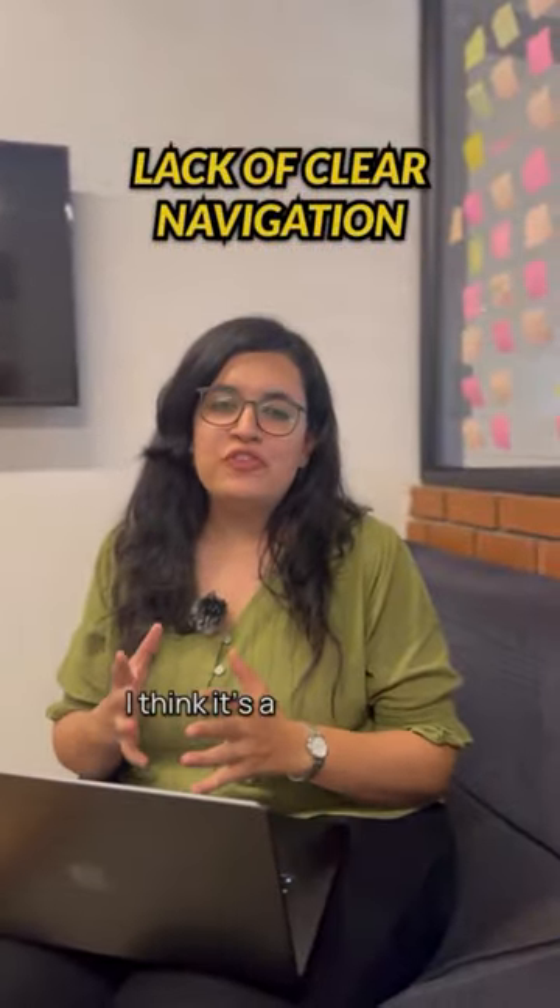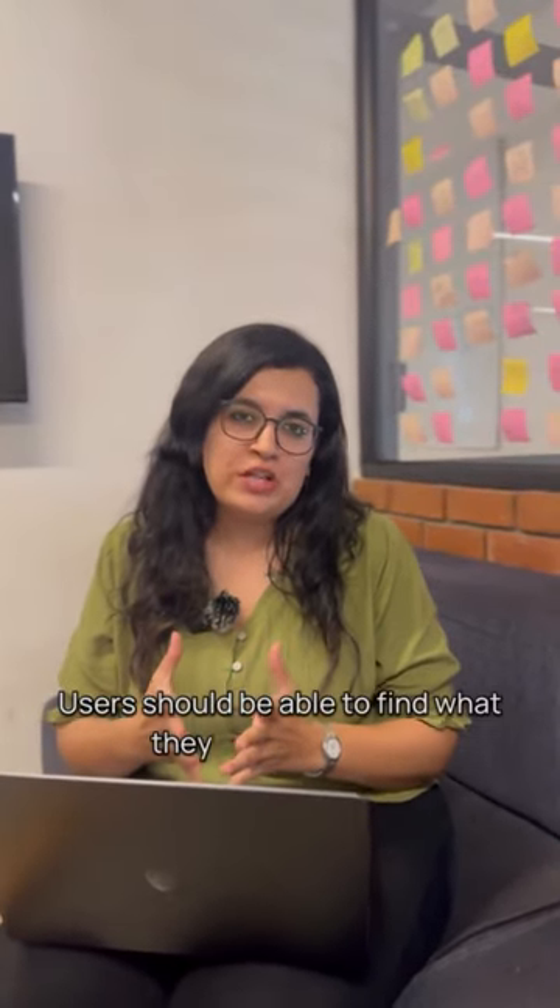I think it's a lack of clear navigation. Users should be able to find what they are looking for without getting lost.